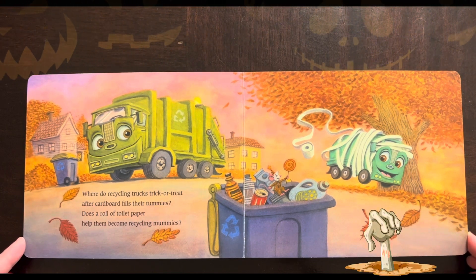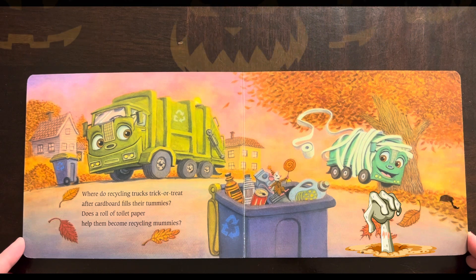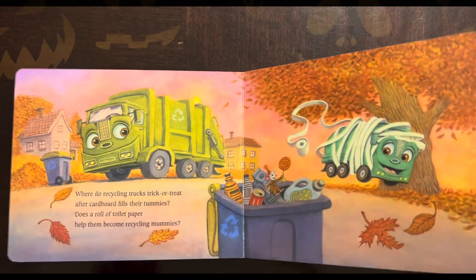Where do recycling trucks trick-or-treat? After cardboard fills their tummies, does a roll of toilet paper help them become recycling mummies?